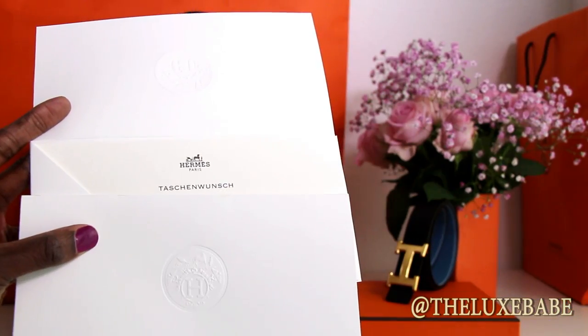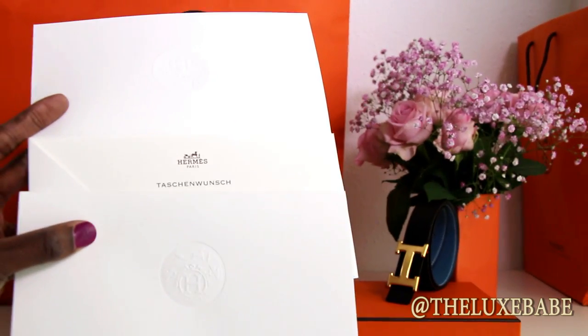With my first Hermès Birkin, I had to wait two years for my bag to arrive — that was my experience back in 2014. Prior to ordering the bag and going on the waitlist, I had never purchased anything from Hermès before, and I was very lucky. I went in with my friend and we both got on the list. The wishlist is not always open; they call it a wishlist, and when you get on the list it comes in an envelope — I'll give you a close-up. On the back of the document you can see all the boutiques in Germany; there are 13 Hermès boutiques across Germany.